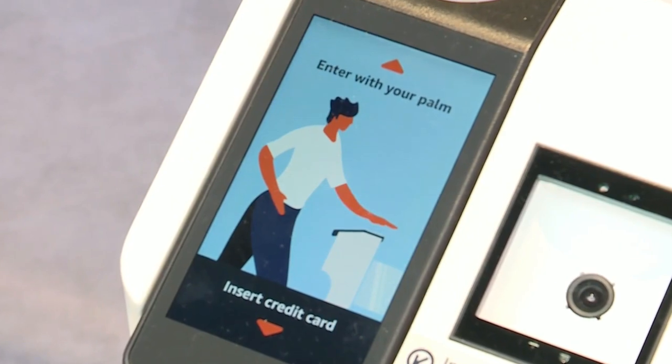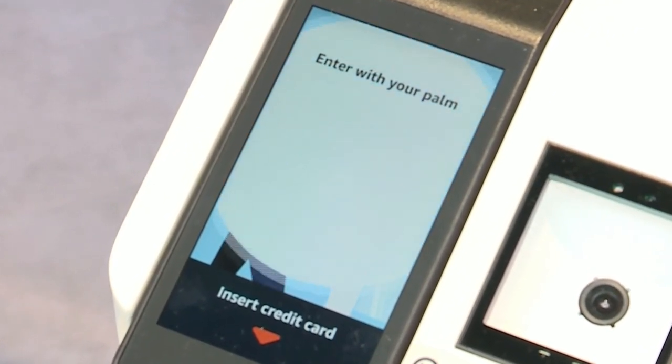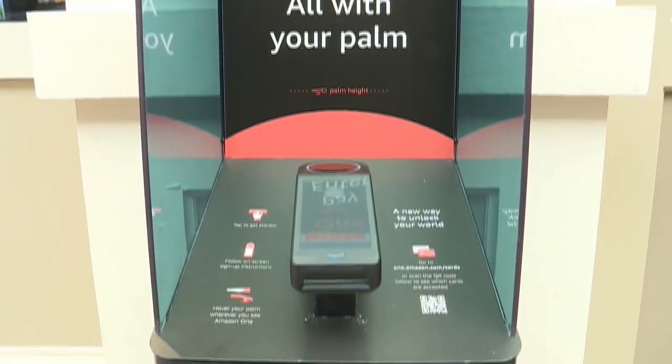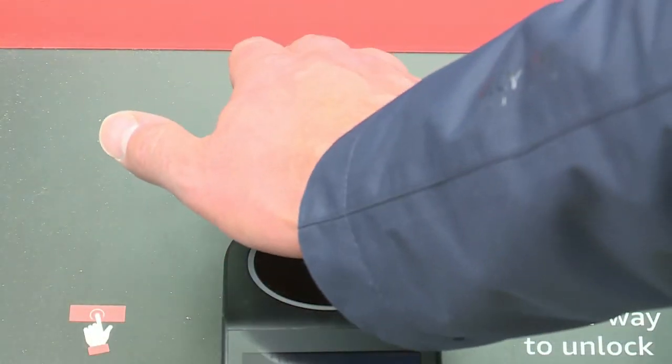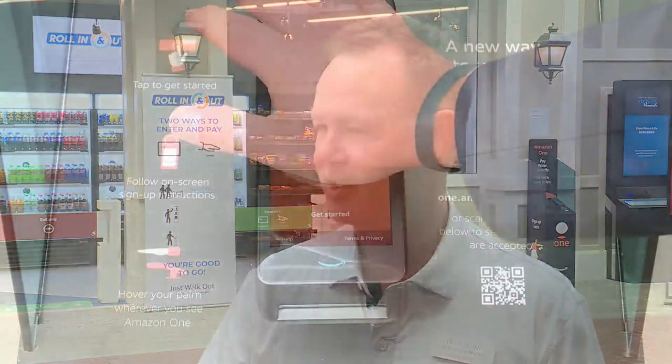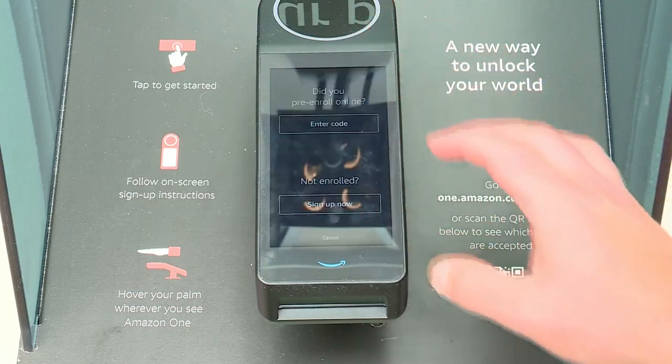The second way to enter is by using Amazon One technology. You can pre-enroll online or register at this kiosk. Once you're signed up, all you need to enter is your hand. You can connect your credit card to a palm print, so if you come back in the future just scan your palm and walk in, grab whatever you need, and leave.